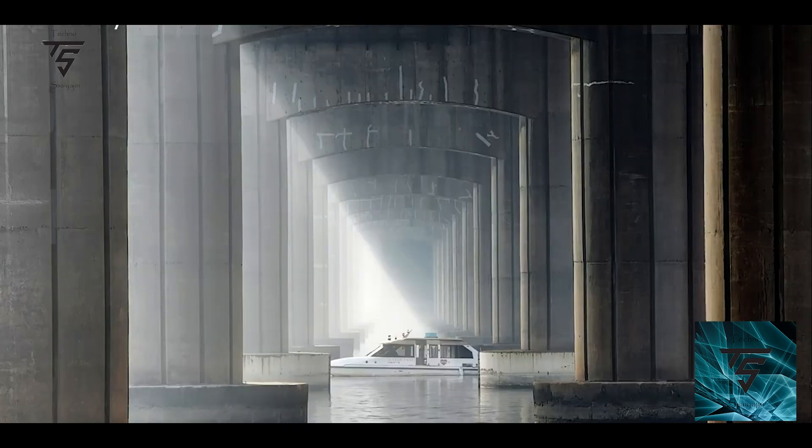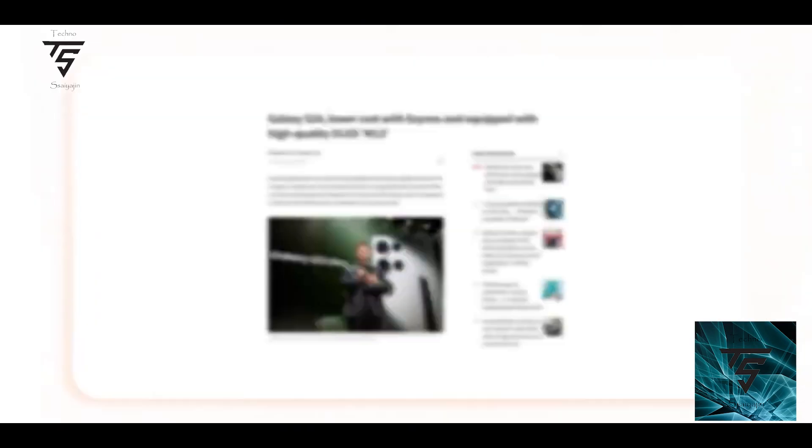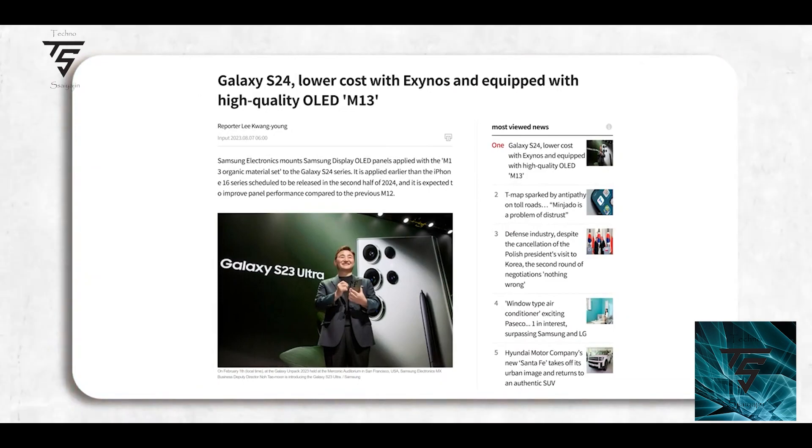The S24 also comes with the Exynos 2400, which is a deca-core — 10-core — CPU. It just needs to be seen how the Exynos 2400 performs compared to the Snapdragon 8 Gen 3, but initial performance looks pretty nice. There shouldn't be overheating issues, and the M13 OLED will have lower power consumption and higher picture quality.